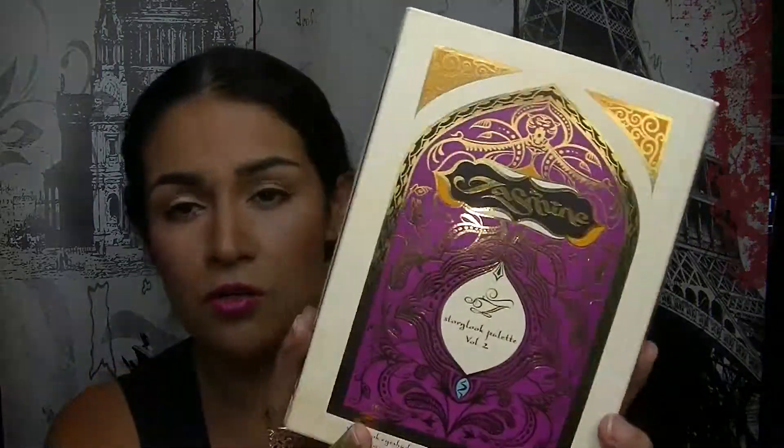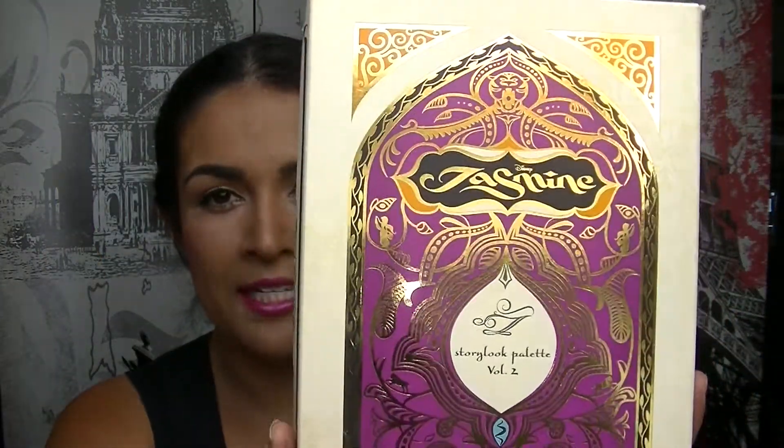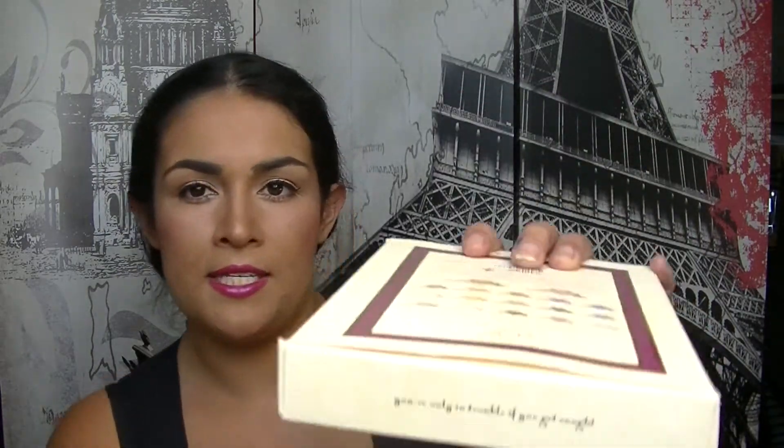First of all, the packaging is just gorgeous. It has more of an Arabian influence — it's got the archways that you see in a lot of the Arabic countries, and a gold sort of embossment. Just absolutely gorgeous. On the top it says 'You're only in trouble if you get caught.' I think it's just a really gorgeous, amazing palette.